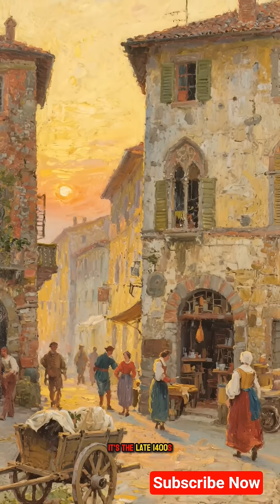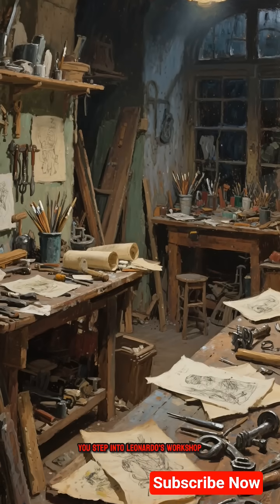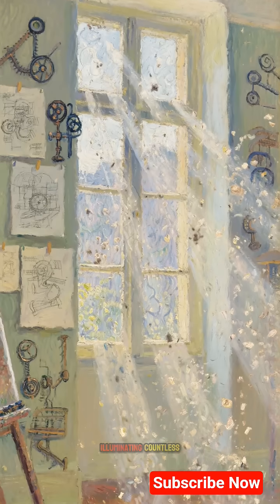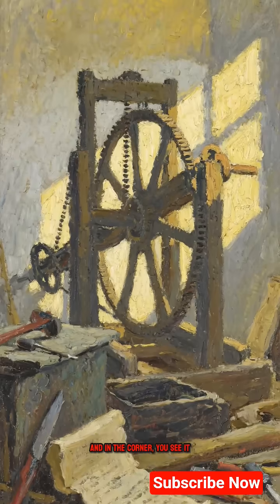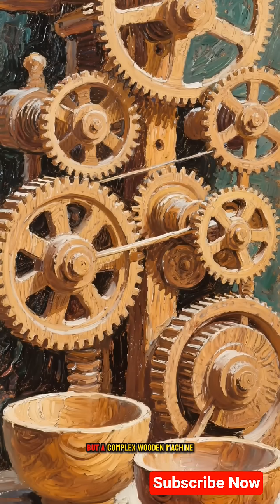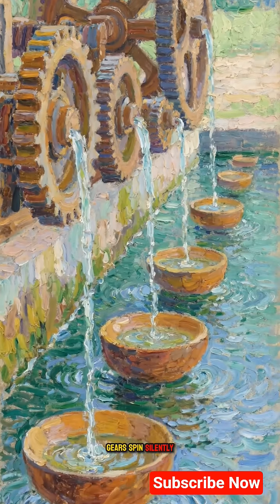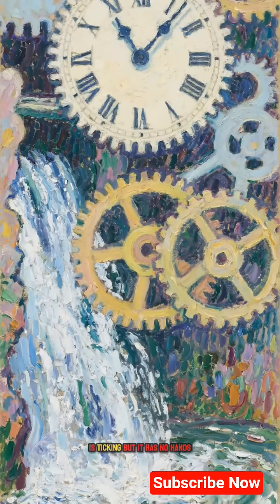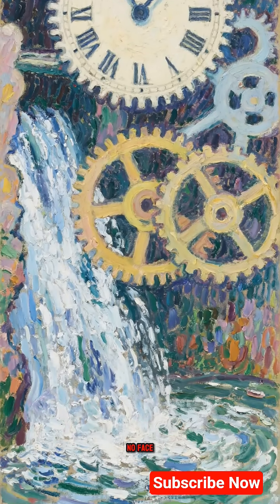Picture this: it's the late 1400s. You step into Leonardo's workshop. Sunlight streams through dusty air, illuminating countless sketches and strange contraptions. And in the corner, you see it. Not a painting, but a complex wooden machine. Gears spin silently, and water drips with a steady, hypnotic rhythm into a series of bowls. This machine is ticking, but it has no hands, no face.